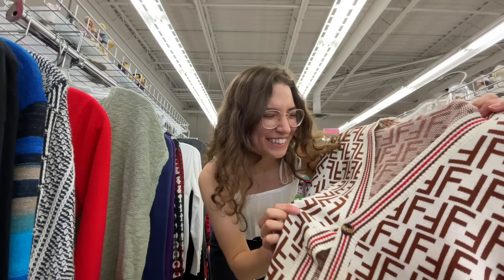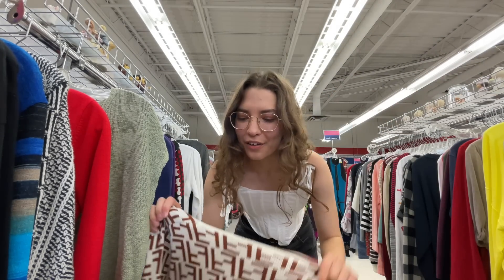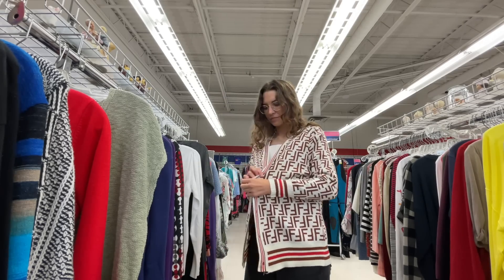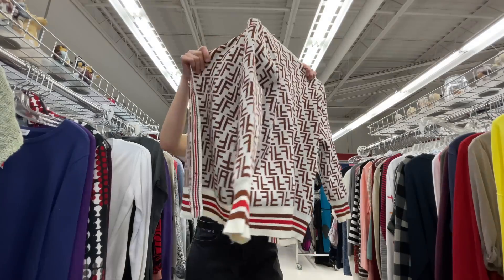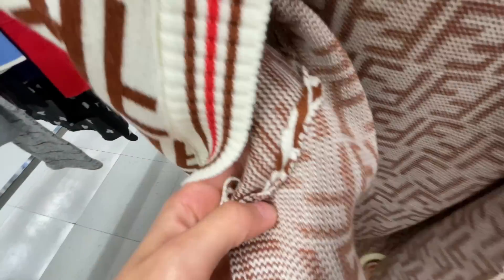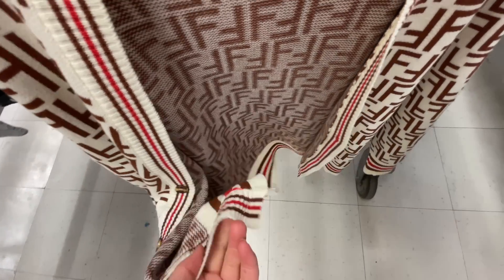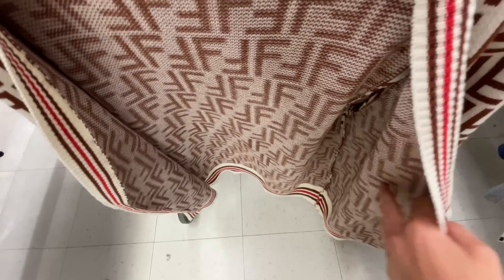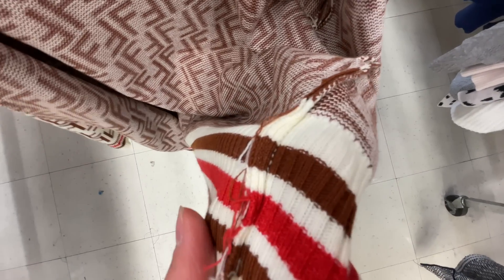Is this real Fendi? I think it might be — I don't know how to tell. Looking more closely, I feel like it's not cut very nicely. Is that just the quality of Fendi or is it a knockoff? I feel like this is a pretty blatant knockoff — I would just expect more from a luxury brand.